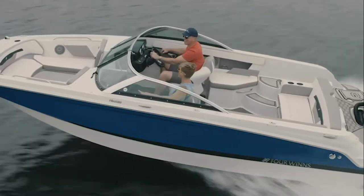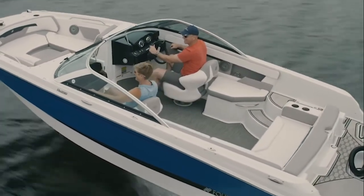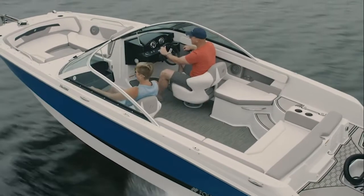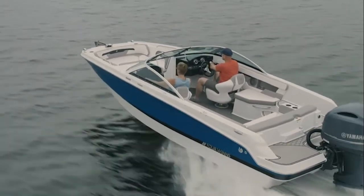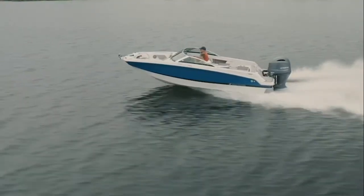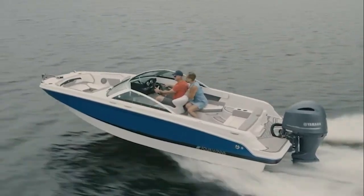Unique to the Four Winns HD200, and to all Four Winns models, is the Stable V Hull, which is a patented hull only Four Winns can offer. It gives you quicker planing, less bow rise, stays on plane at lower speeds, corners flat, and is stable at rest.